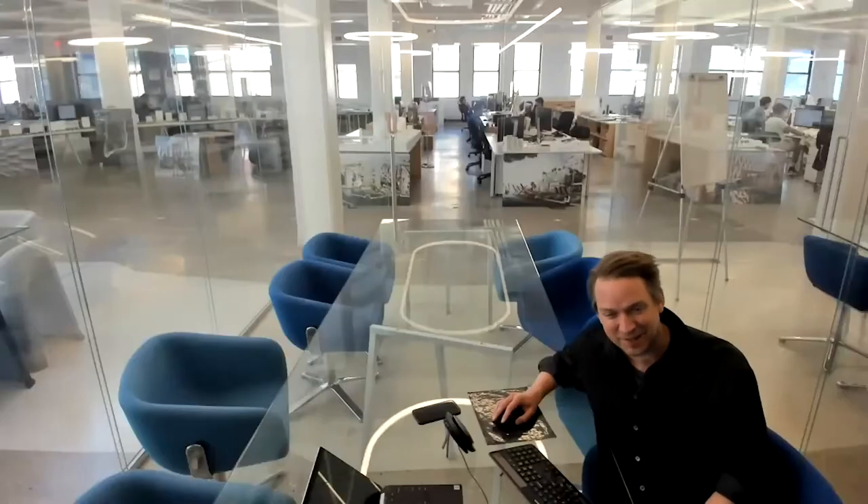Daniel was trained as an architect. He's actually Swedish originally, studied in Sweden and Denmark. He worked in Copenhagen for a while, but has been based in New York for about 12 years or so. Welcome, Daniel. Why don't we get started with some introduction about the firm and some projects so we have a broader context of what BIG is doing.